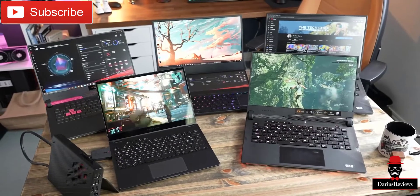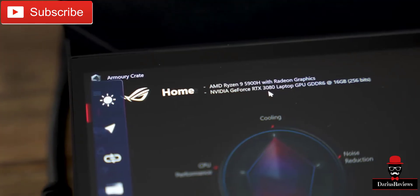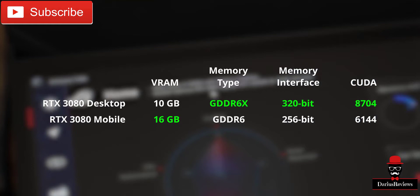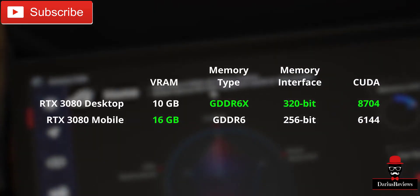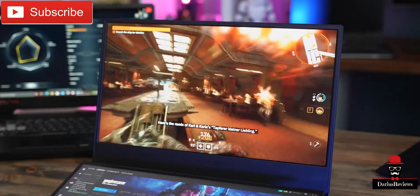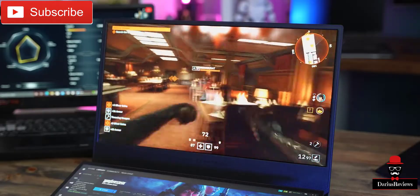What's interesting is the mobile 3080 actually has 16 gigs of VRAM, significantly more than the 10 gigs in its desktop counterpart. However, it uses slower GDDR6 rather than GDDR6X memory, and we're getting 30% fewer CUDA cores. So roughly, I'd expect the mobile 3080 to perform similarly to the desktop 3070.